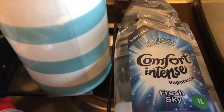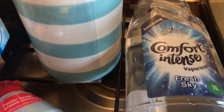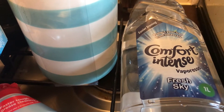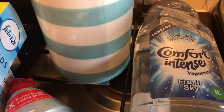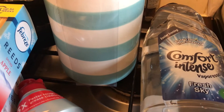I got Comfort Intense, which is on offer for 80p — it's between £1 and £1.50 in the supermarket depending which one you go to. I normally pick up the cheaper brand that B&M does because they're all the same thing, just scented water, but I picked this one up because it was only 10p more than the B&M brand.